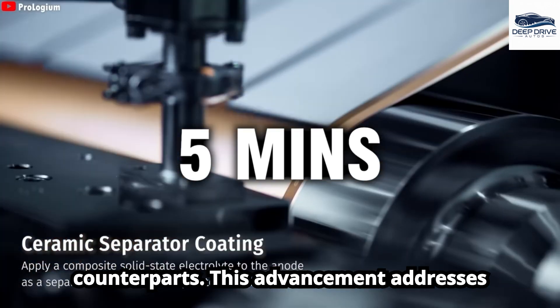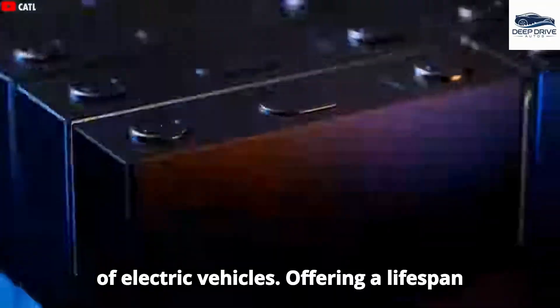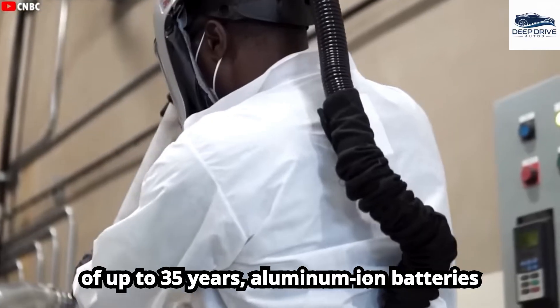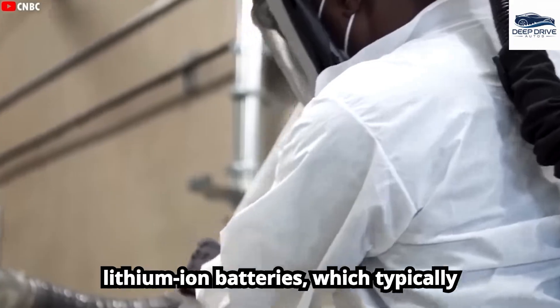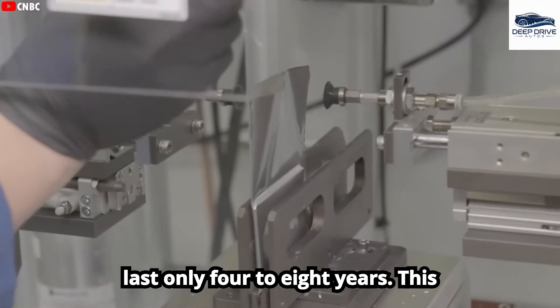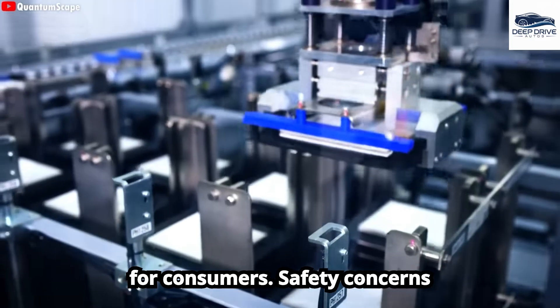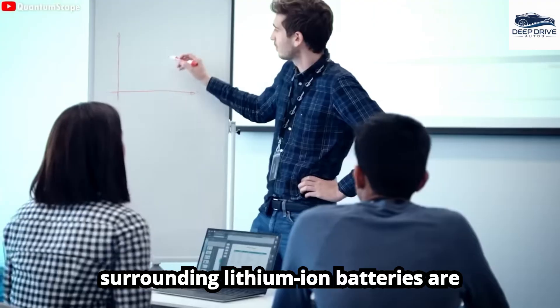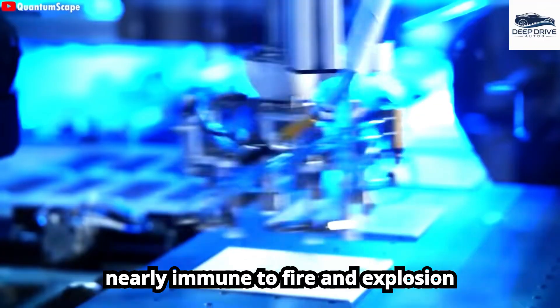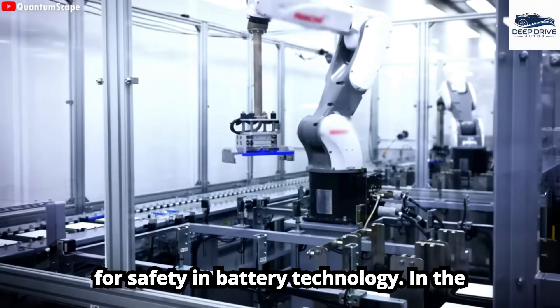This advancement addresses a significant barrier to the acceptance of electric vehicles. Offering a lifespan of up to 35 years, aluminum-ion batteries provide a substantial advantage over lithium-ion batteries, which typically last only 4 to 8 years. Safety concerns surrounding lithium-ion batteries are prominent, yet aluminum-ion options are nearly immune to fire and explosion risks, thus establishing a new standard for safety in battery technology.